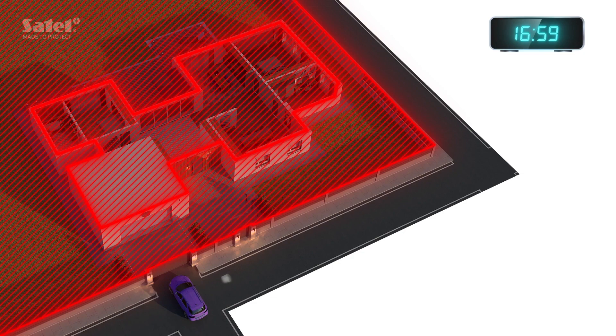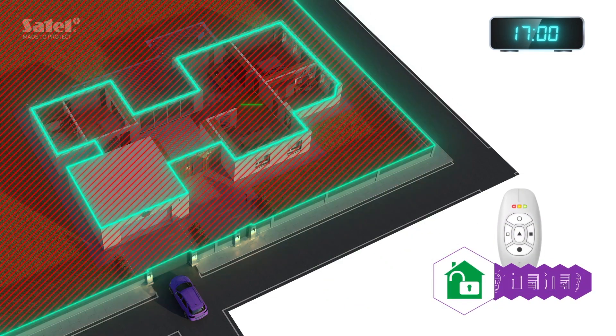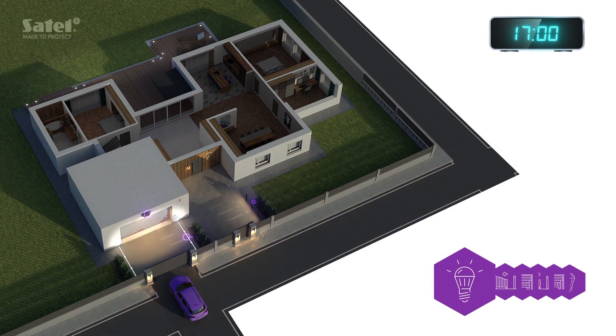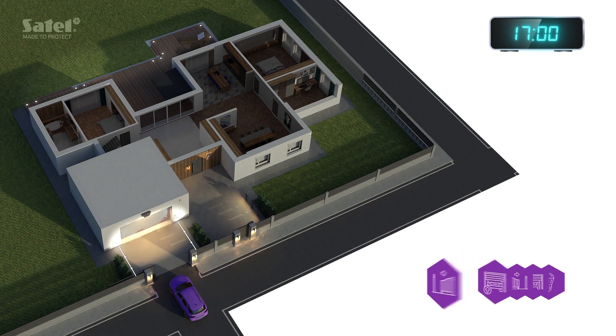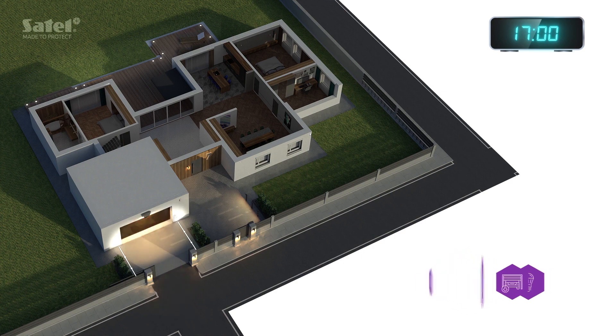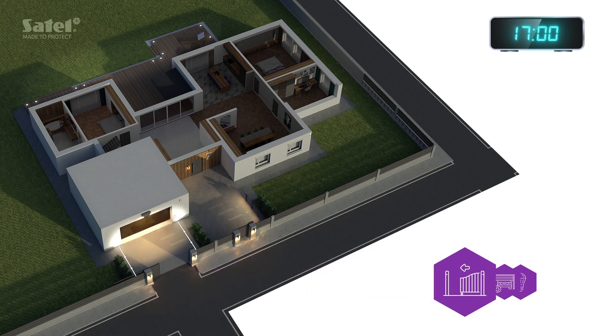That's you coming home. With just one key fob button, you disarm the alarm system, turn on the outdoor lighting, open the driveway gate, and then the garage door. You drive into the garage. The system closes all the gates behind you and turns off the unnecessary lights.